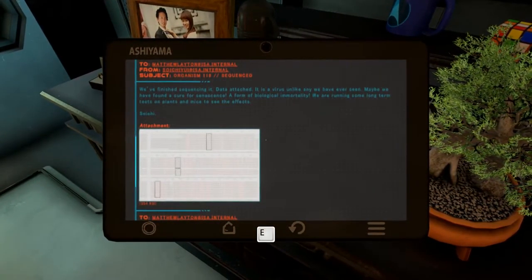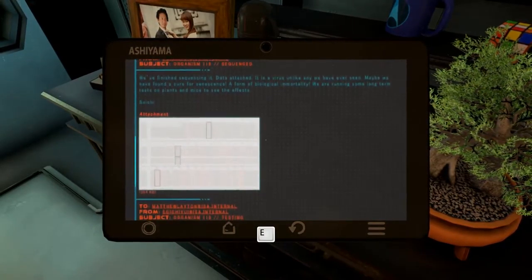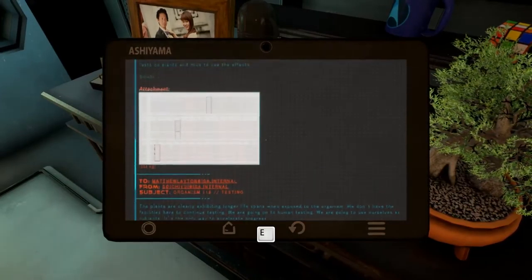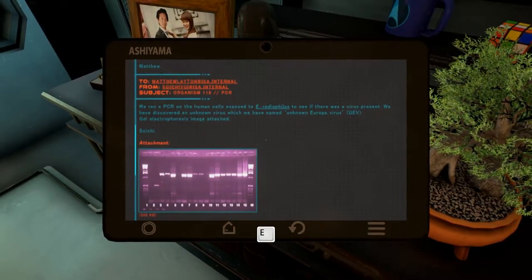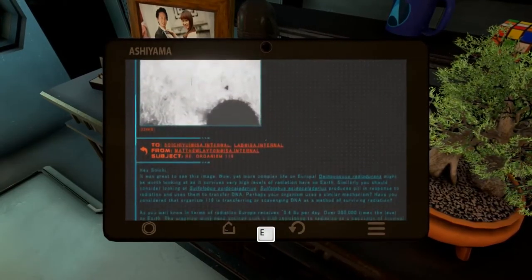Reading the message: 'To Matthew Leighton at ISA — Organism 119 sequence — we've finished sequencing it, data attached. It is a virus unlike any we have ever seen. Maybe we have found a cure for senescence — a form of biological immortality. We are running some long-term tests on plants and mice to see the effects. The plants are clearly exhibiting longer lifespans when exposed to the organism. We don't have the facilities here to continue testing — we're going on to human testing, using ourselves as subjects. It's the only way to accelerate progress.' End of correspondence. Unknown Europa virus gel electrophoresis images. I wonder if Tom knows that they put the organism inside them.